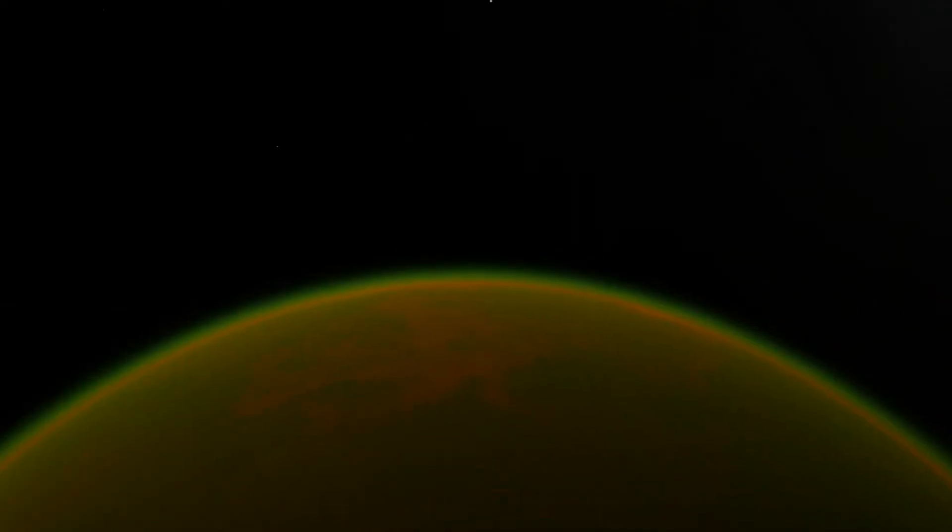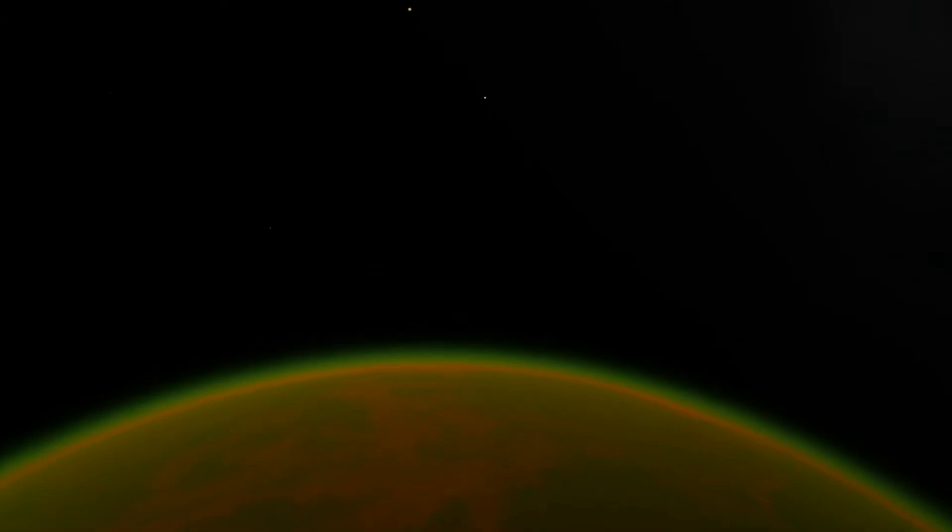The first preliminary scans of the habitable planet have been confirmed. The planet does indeed have water, and oxygen is detected in the atmosphere. The probe lines up its approach.